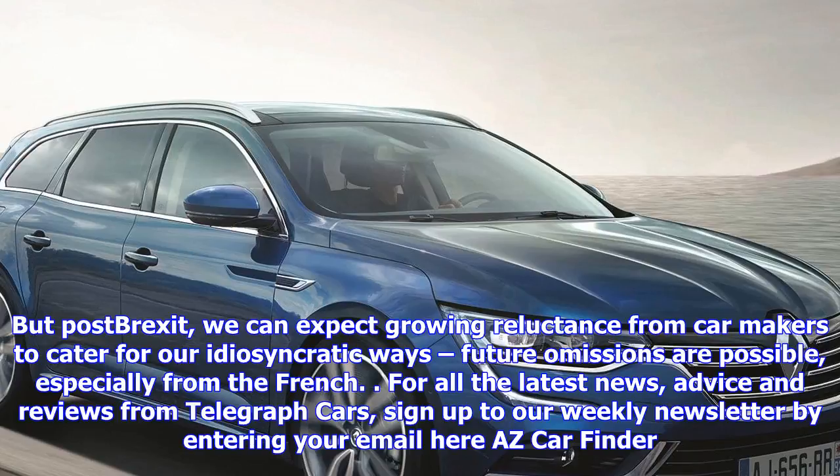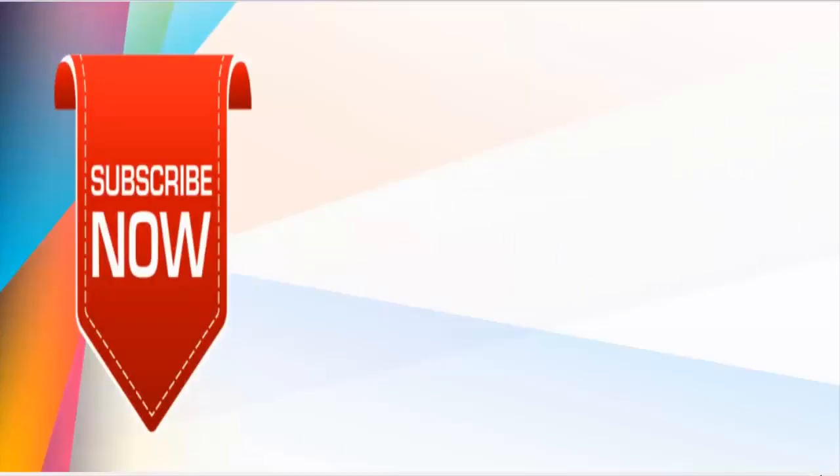For all the latest news, advice and reviews from Telegraph Cars, sign up to our weekly newsletter. I'll see you next time!